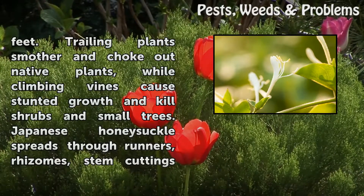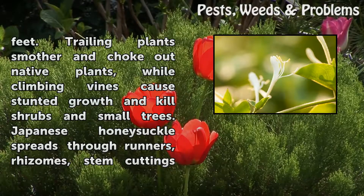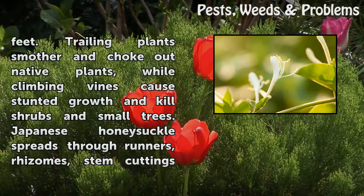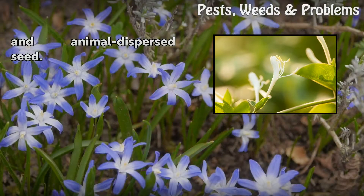Trailing plants smother and choke out native plants, while climbing vines cause stunted growth and kill shrubs and small trees. Japanese Honeysuckle spreads through runners, rhizomes, stem cuttings, and animal-dispersed seed.